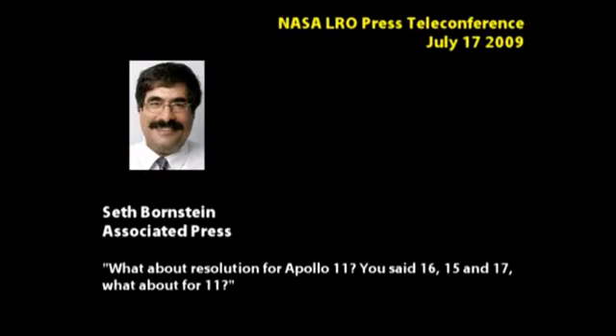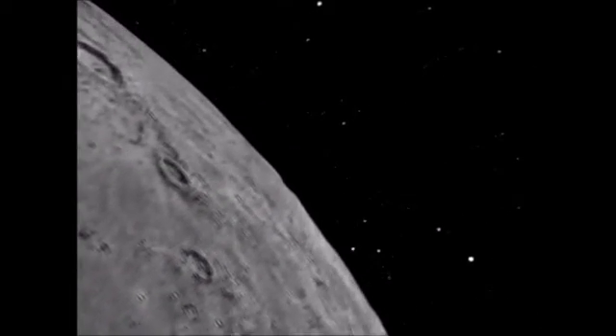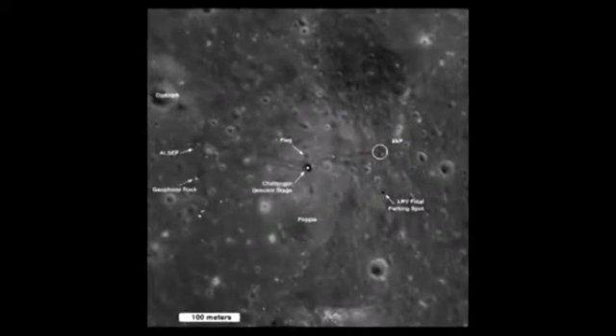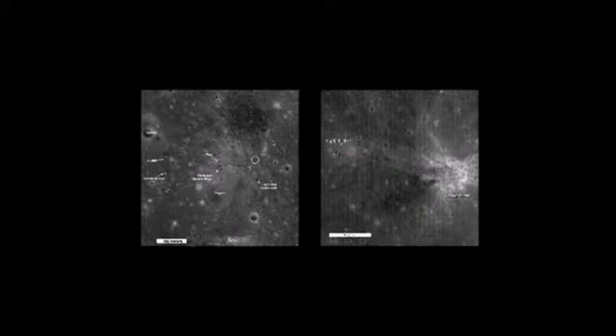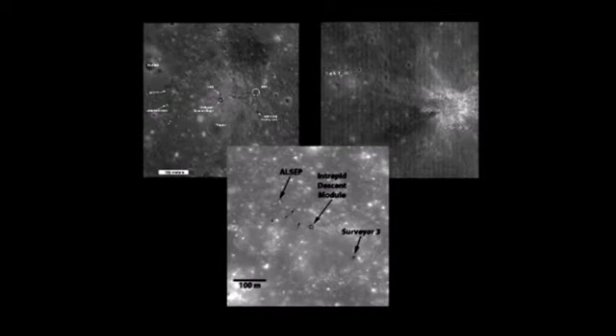What about resolution for the Apollo 11 site? It'll be slightly better resolution. Now that LRO has entered its mapping orbit of 50 kilometers, we have the results. Since entering this orbit, the LRO has returned one photo of the Apollo 17 landing site and one of the Apollo 11 site, both with a resolution of 0.53 meters per pixel, and one photo of the Apollo 12 site with 0.49 meter per pixel resolution.